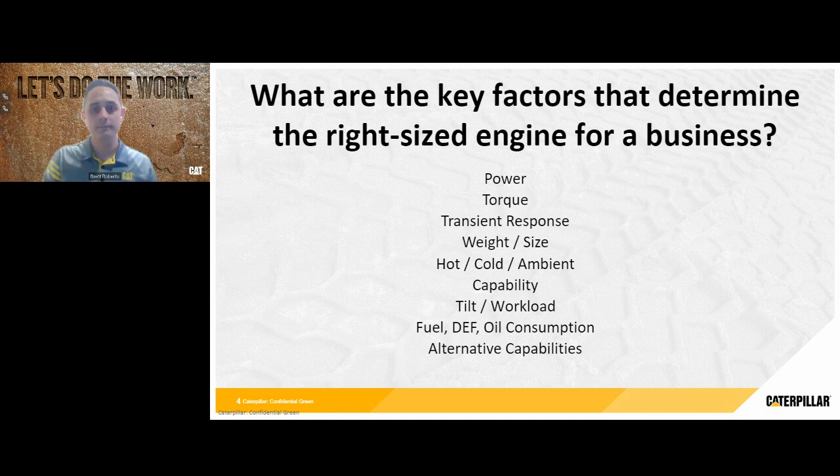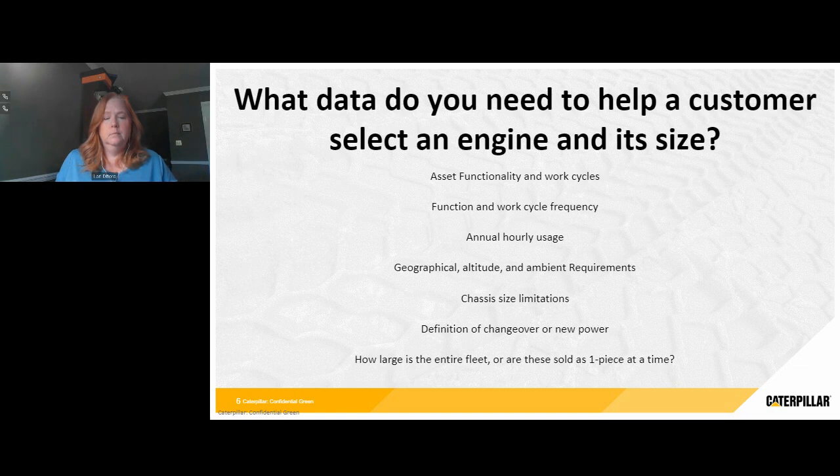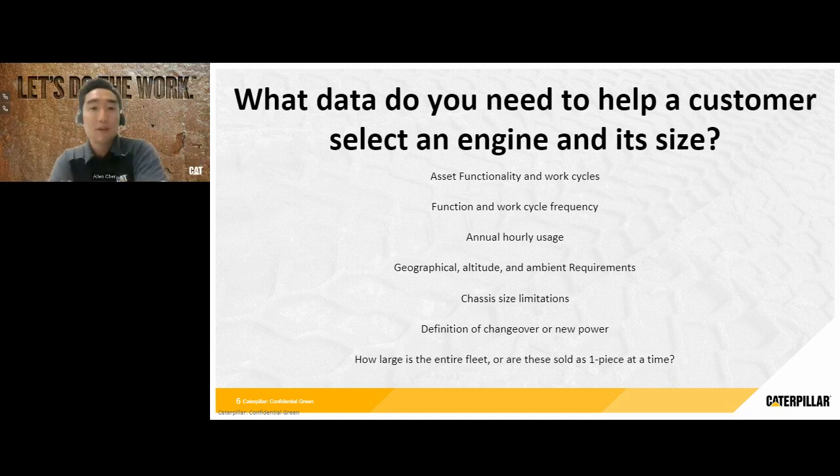It definitely sounds like a lot of information is needed and it can be very complicated. So what data do you need from a customer to help them select an engine and its size? We talked about the engine's performance characteristics before — but what does that translate to in terms of inputs from a customer? Some examples: asset functionality and work cycles — basically, how is it going to be run? What kinds of work cycles do you think it'll go through?